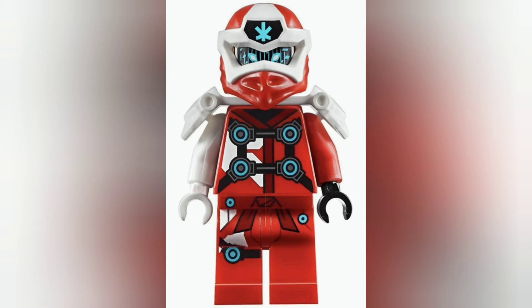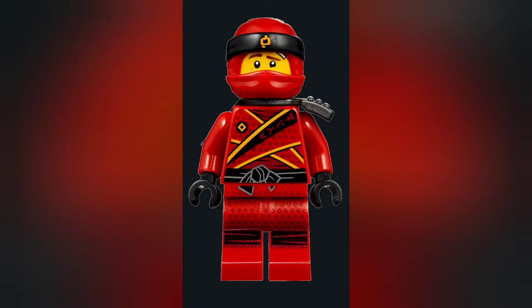Number eight goes to one of Kai's more recent suits — his digi suit from season 12. This suit looks pretty awesome. For me the white and red isn't the absolute best color combination; it works but it's not the best, which is why it's a little lower. The digi suit still looks awesome and I love the very electric blue dots on it — overall it's a pretty sweet suit.